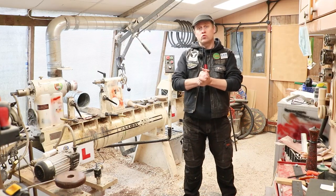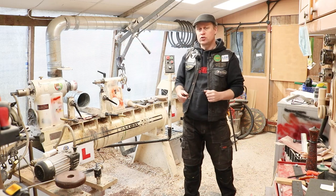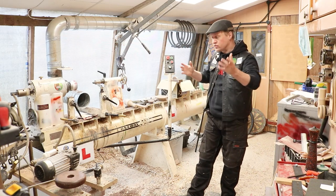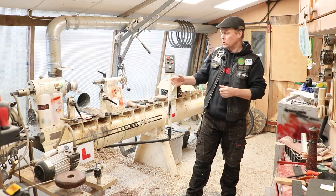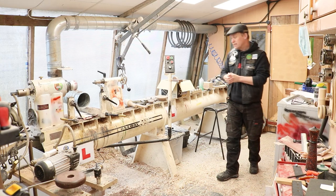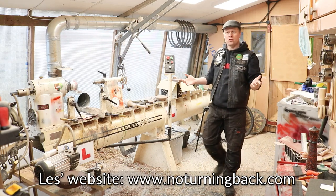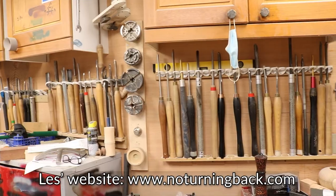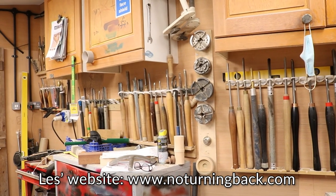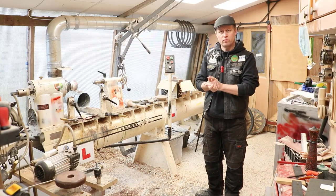This is Les Thorne's workshop — it's a little bit bigger than mine, which is next door. Les is a production turner, so this is essentially the dirty workshop as it were. He has a rather large extended OneWay 2436 lathe and he does all of his production work in here. He's got all of his tools up on the walls, with storage up in cupboards as well — it's a really handy size workshop for him.